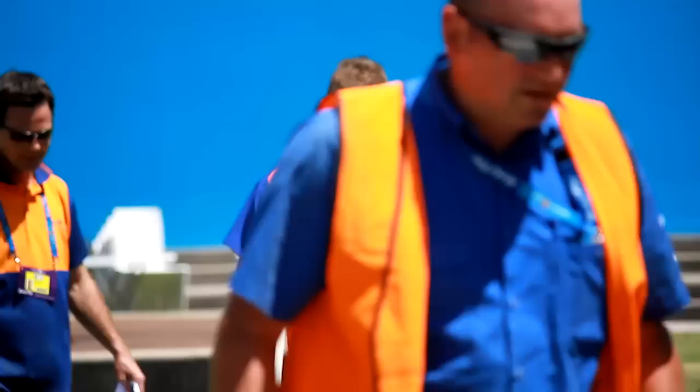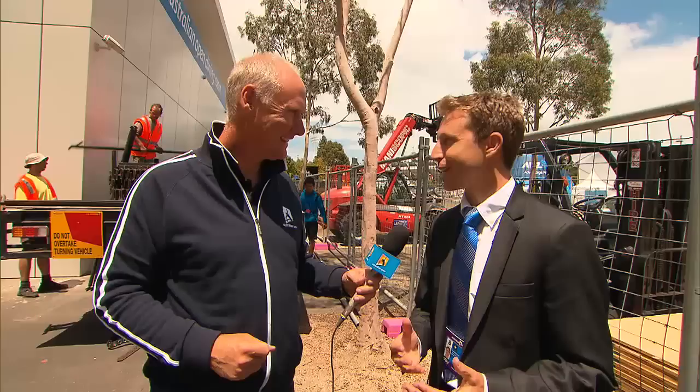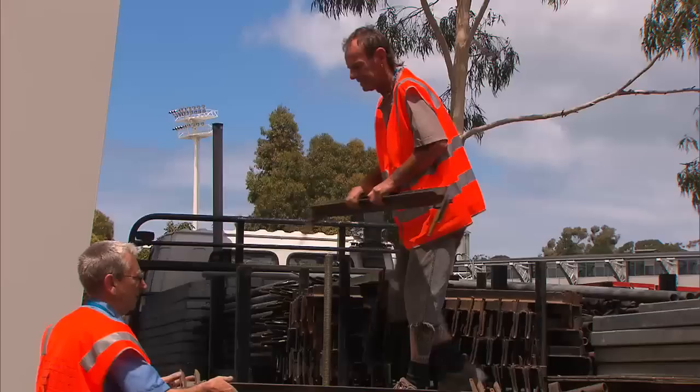And Tom, when you have a look at it you must get a sense of pride when you see all these things up and going. Yeah, the site really comes together towards the end and you're always a little bit nervous about how things are progressing, but thankfully not too many issues at the moment. We're heading in the right direction and it really looks fantastic when we're done — this year no doubt the best ever.